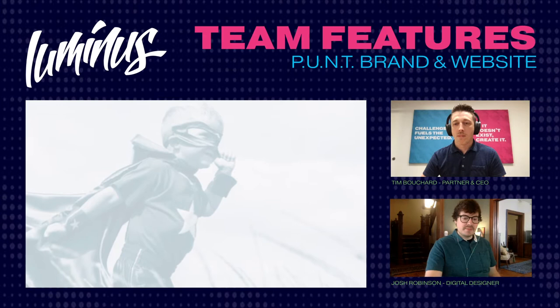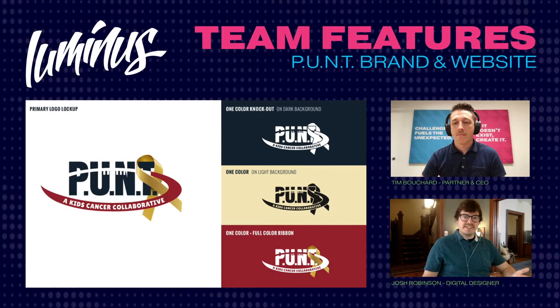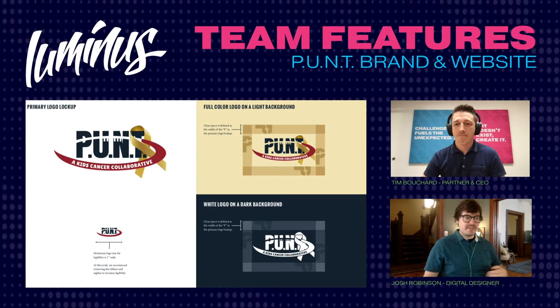They help children with pediatric cancer as well as their families — helping with day-to-day expenses and the emotional burdens of going through cancer treatment. One of my mentors used to say there's really nothing better in this field than doing good work for good people. That was the first thing that came to mind with Punt.